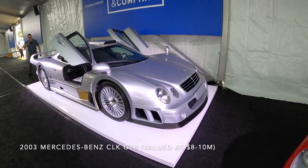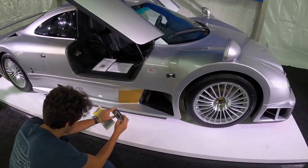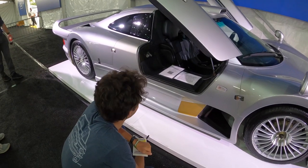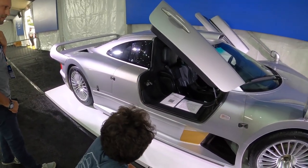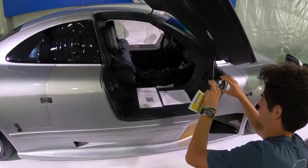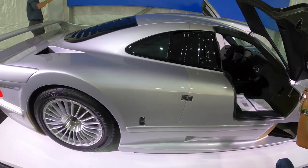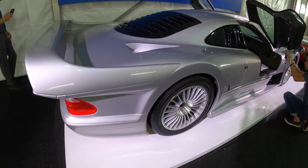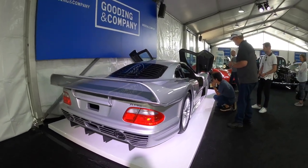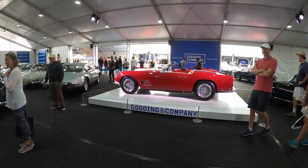We are now by the CLK GTR. Just want to admire this beautiful automotive masterpiece here. That is so amazing — I've always wanted to see one of these. Wow, just wow. We are here at the Gooding Company Auctions.